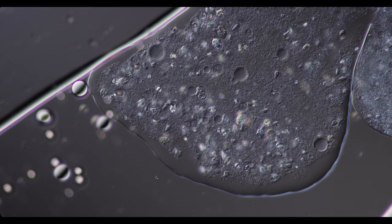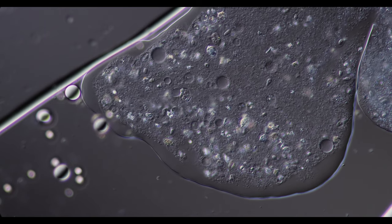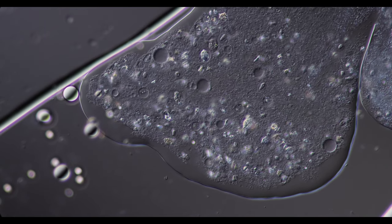The cell plasma of regular amoebas has two states: Sol state, which is flowing, and a more solid gel state.